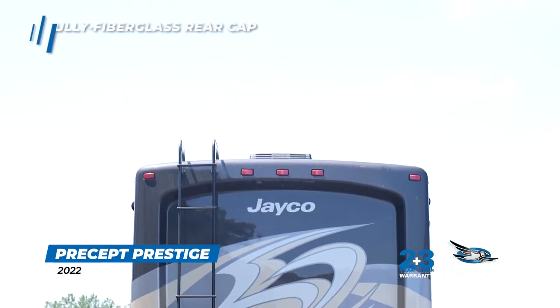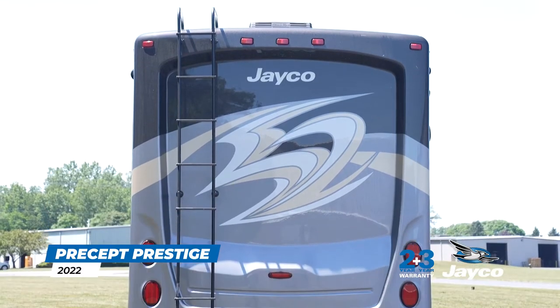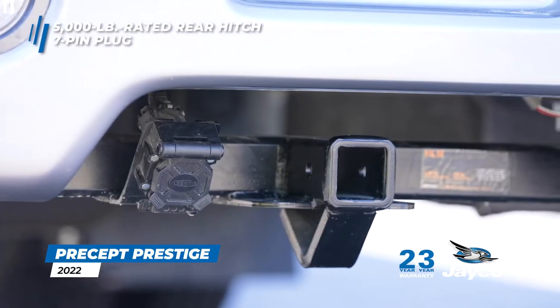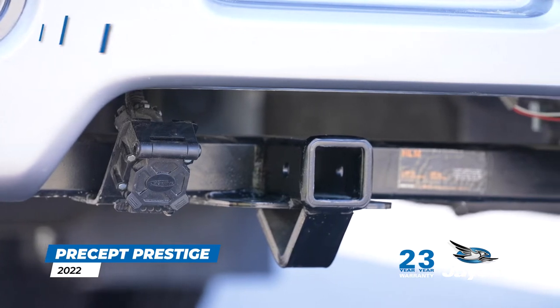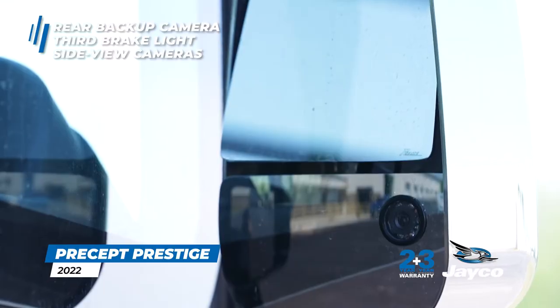A fully fiberglass rear cap provides both enhanced aesthetics and improved aerodynamics. Strength and safety are built into the coach's exterior, which features a 5,000-pound rated rear hitch receiver with dual connector and 7-pin plug, a rear backup camera, a third brake light, and side-view cameras.